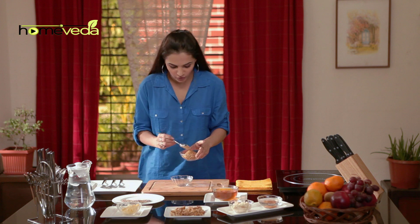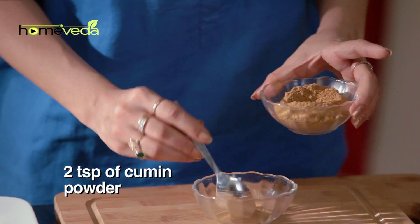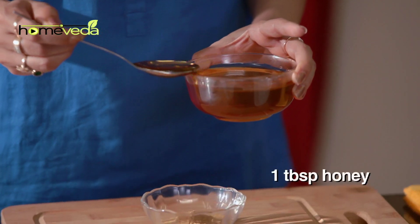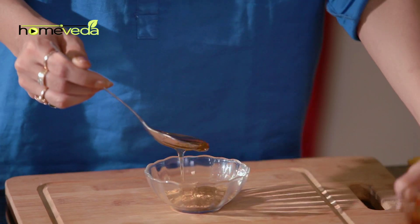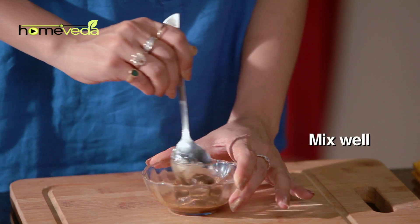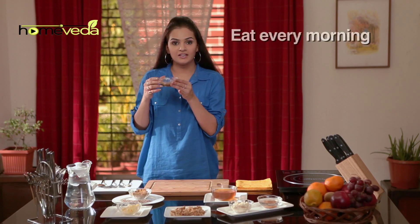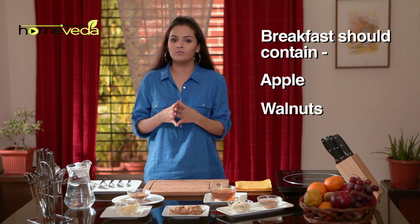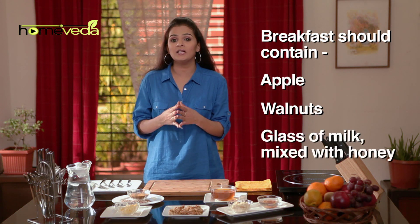Take two teaspoons of cumin powder, also known as jeera, and add one tablespoon of honey. Mix it well and eat this every morning. For breakfast, include one apple, a handful of walnuts, and a glass of warm milk with honey.